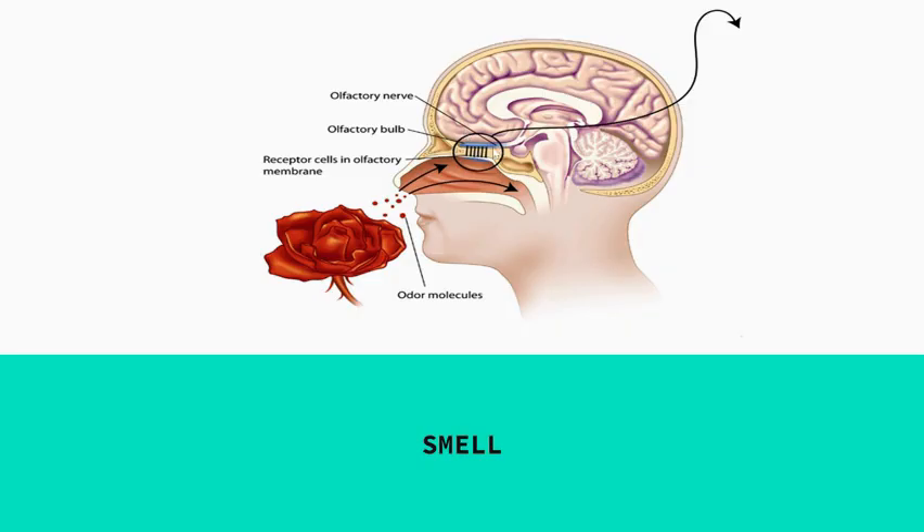Once the odor has been turned into a neural message, it travels down the olfactory nerve — similar to the optic nerve and auditory nerve — which is the highway between the nose and the brain. Unlike other senses, smell does not go to the thalamus. The thalamus takes in all senses except smell. Instead, it's a direct line straight from the olfactory nerve right to the brain.